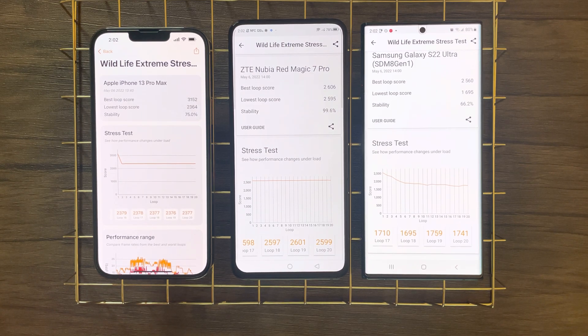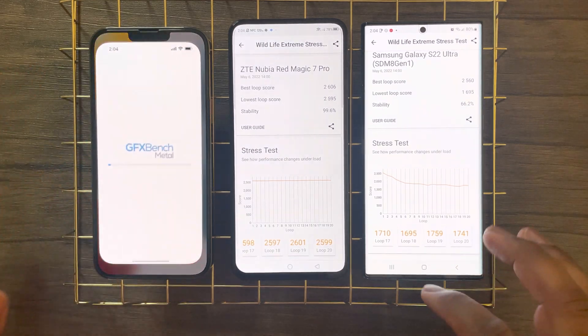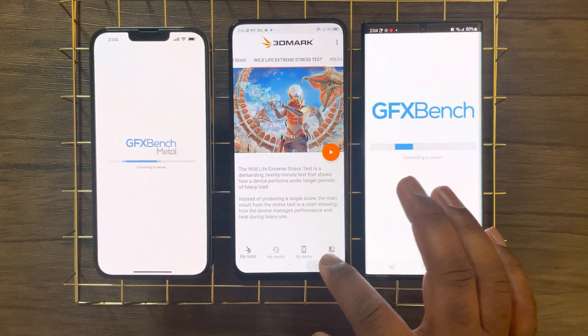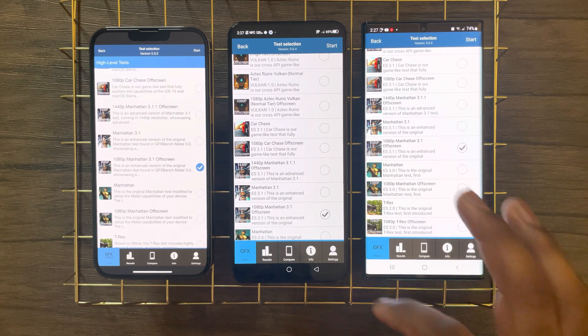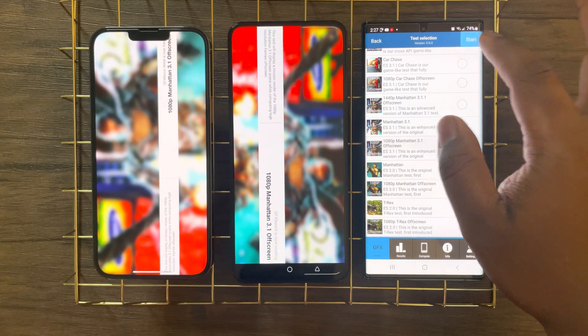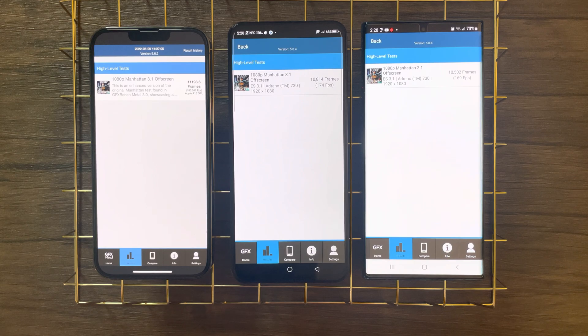Sustained performance is more important than peak, as no one is playing a game for only a minute or two. Moving on to the last benchmark, I'll be doing a regular short GPU test focusing purely on peak performance using one of the most popular benchmarks — the Manhattan 3.1 off-screen test. Now looking at these results, the iPhone comes on top scoring 180 FPS, while both the Red Magic and the S22 Ultra come not too far behind.